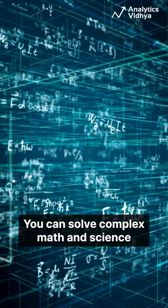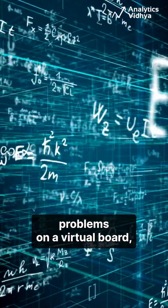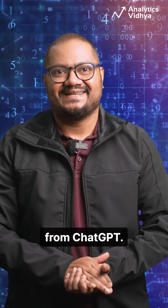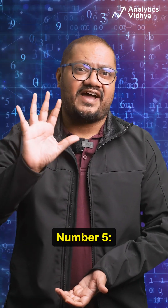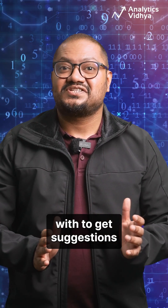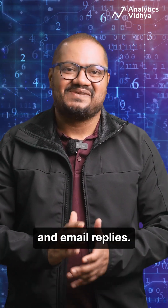Number 4: you can now solve complex math and science problems on a virtual board, receiving step-by-step guidance from ChatGPT. And finally, number 5: you can quickly share your mobile screen with ChatGPT to get suggestions for social media posts and email replies.